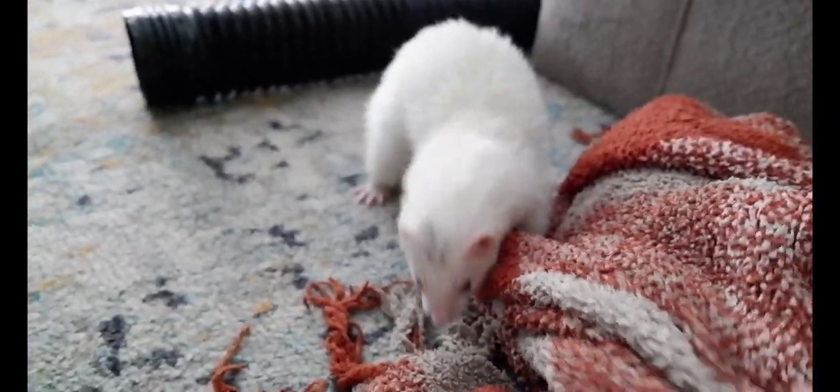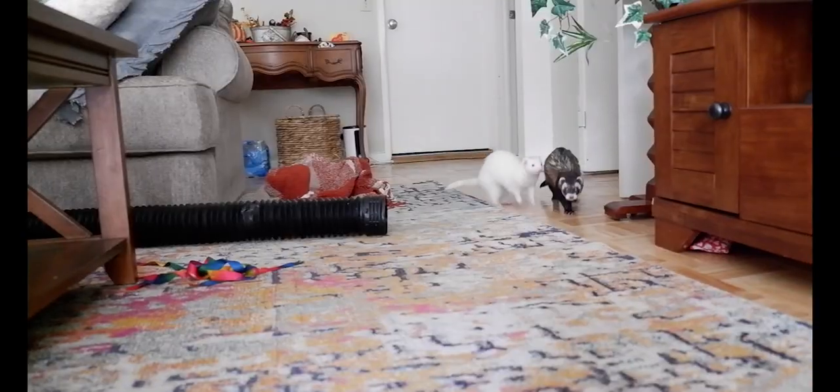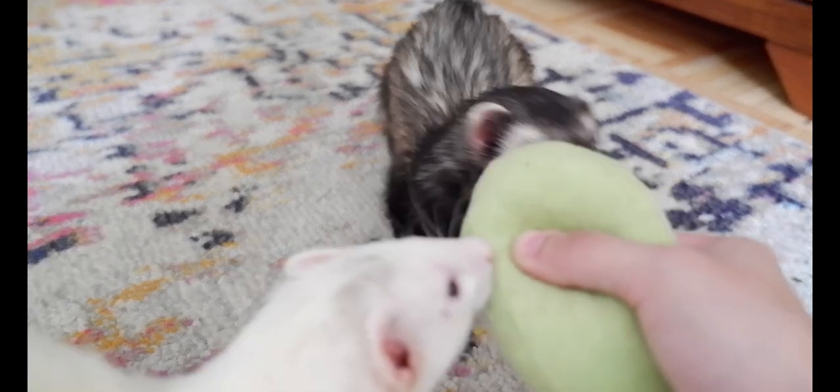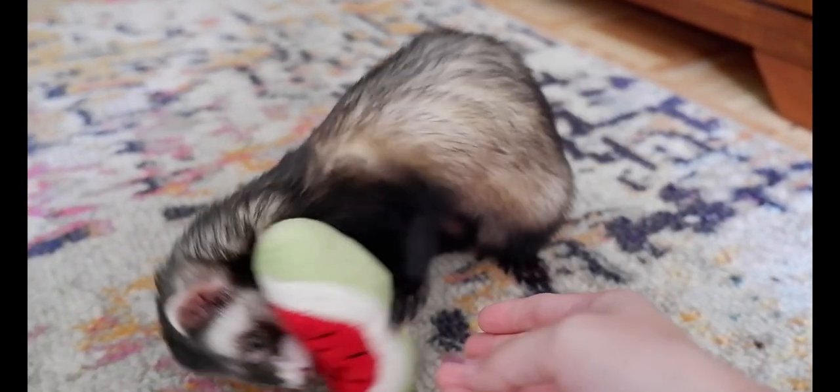I had this idea for a while. Basically what I'm going to do is show four different rooms that most people have in their houses and how to ferret proof each one, including a bedroom, bathroom, living room, and kitchen. I'm going to be talking about all my tips and tricks on how I'm able to have my ferrets free roam my entire house in all of these rooms.